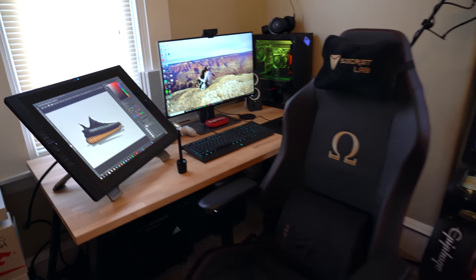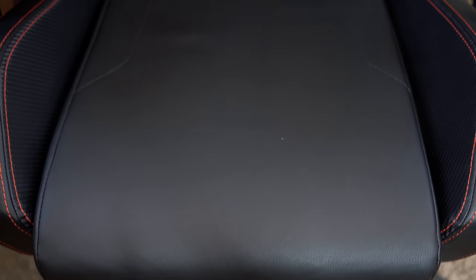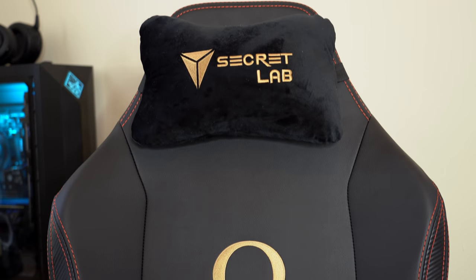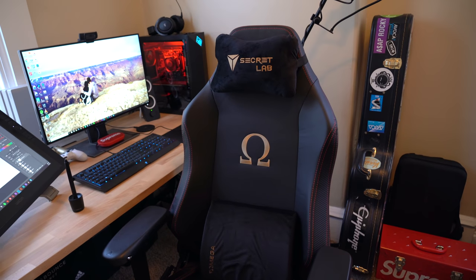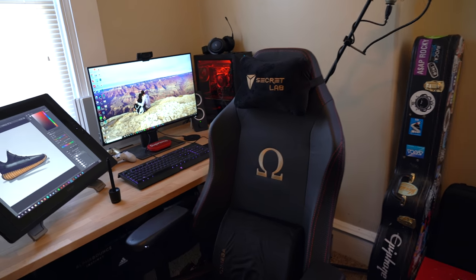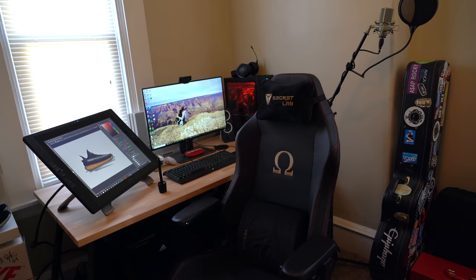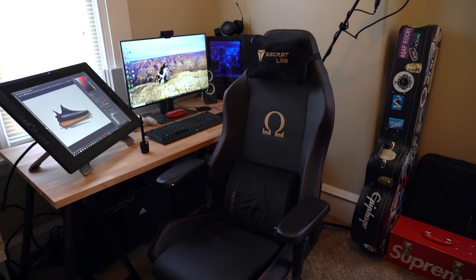Rounding off the command station we've got the newest pickup — the Secretlab Omega gaming and desk chair. I did a lot of research about what's the best chair for longevity, comfort, and looks, and this came out on top on every list. The quality of the materials is excellent, every little detail is nicely done, like this beautiful red stitching. Putting it together took about 45 minutes. After I posted a picture on Twitter they reached out and wanted to make me an affiliate — I said absolutely because I love the product. If you want to grab one use the link in the description below.